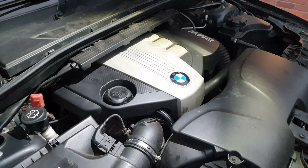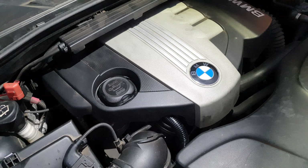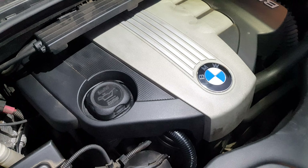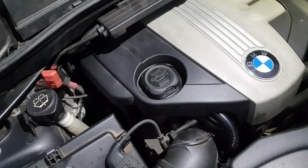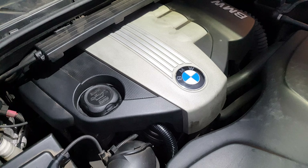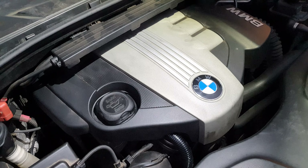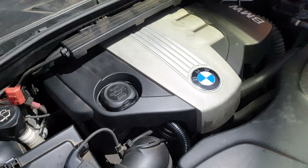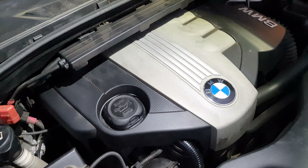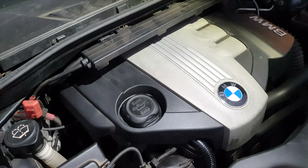These engines are very cheap to maintain and will reward you for it. In terms of the timing chain issues people talk about, I'd argue there are other cars with this problem that don't receive such a bad reputation — I think that's purely because BMW forums are more vocal about their issues. These engines are fairly good and solid if you look after them correctly. If you change the oil every seven to ten thousand miles, you shouldn't really have any issues with timing chain stretch whatsoever.